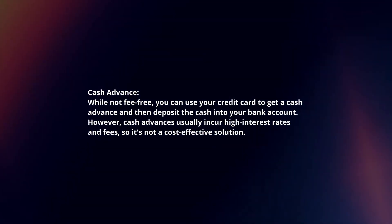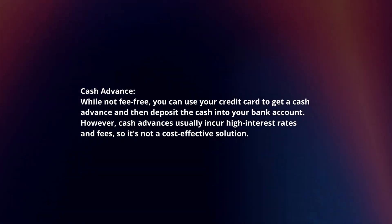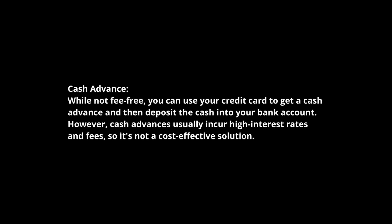Cash Advance: While not fee-free, you can use your credit card to get a cash advance and then deposit the cash into your bank account. However, cash advances usually incur high interest rates and fees, so it's not a cost-effective solution.